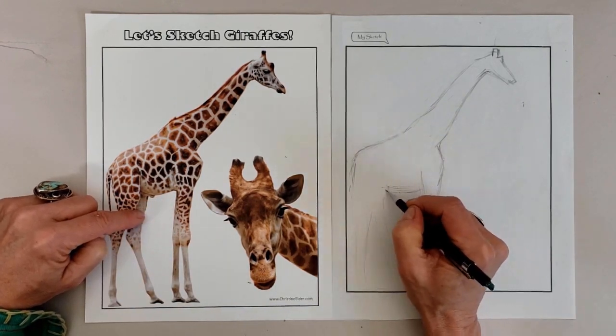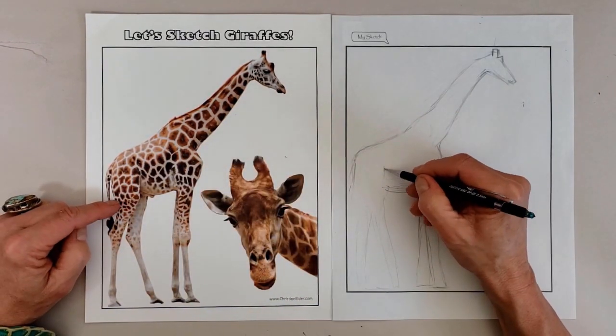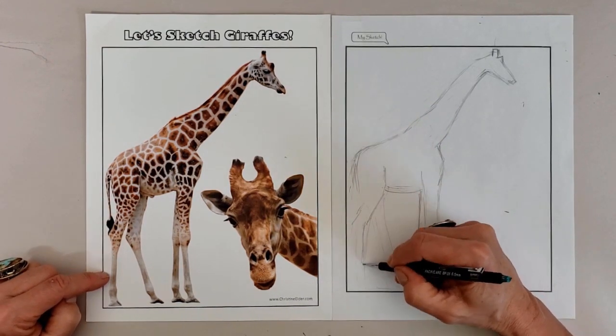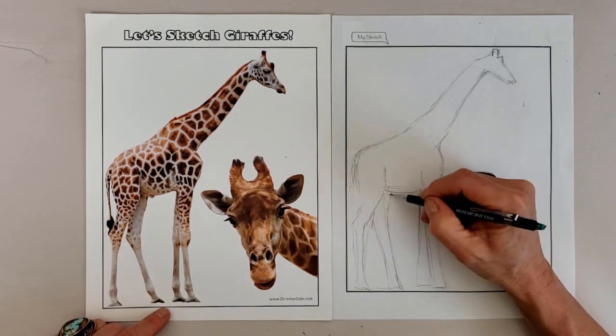A giraffe has the largest heart of any land mammal, weighing up to 25 pounds. Their hides are very thick and tough to protect them from both predators and the sharp spines on the plants they browse upon, like acacia trees. Their feet are the size of dinner plates.